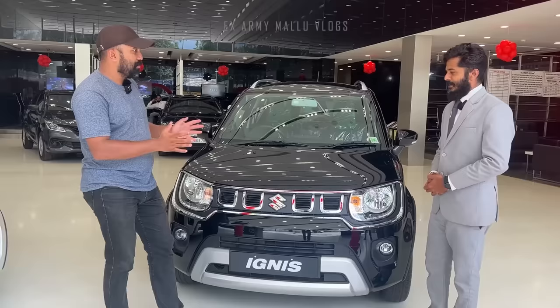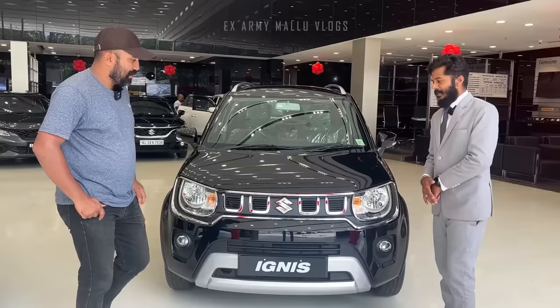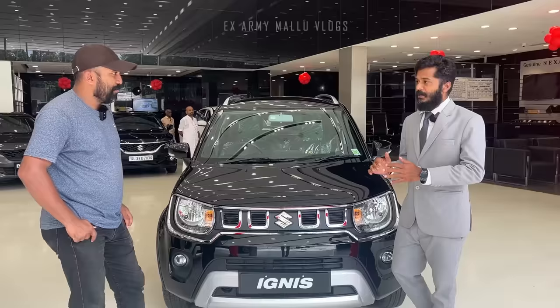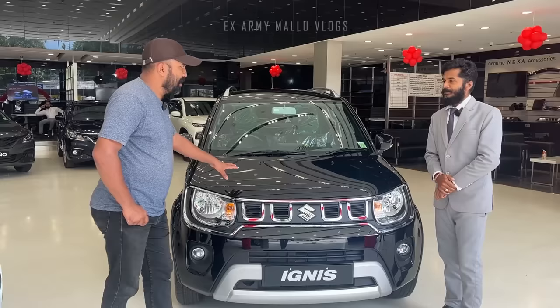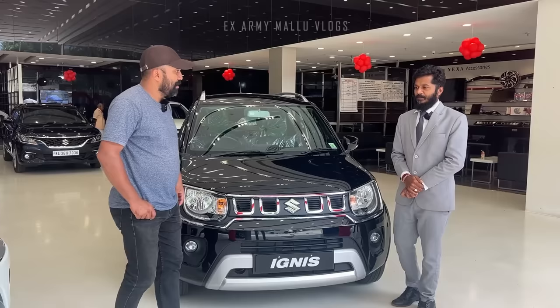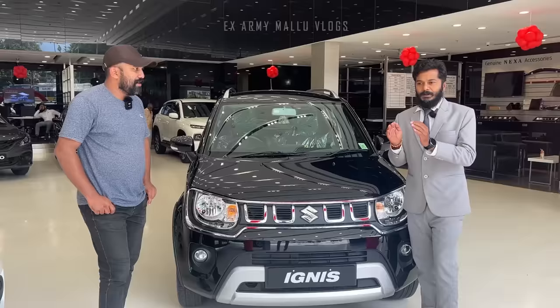Look-wise, this is the Zeta variant and the manual is the third variant. This is the Midnight Black color. In Mumbai, there was no trend of black, but now we have all the models available in black. This is the Zeta Alpha variant. We have models in separate color options. We have sufficient supply, so booking should be straightforward.